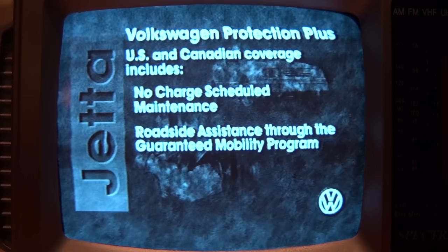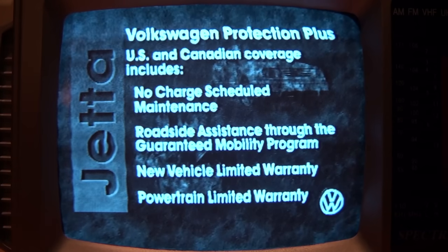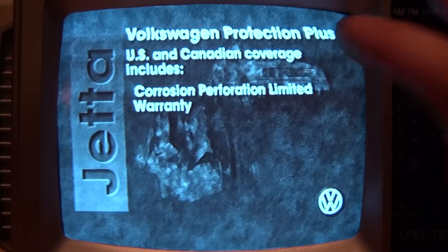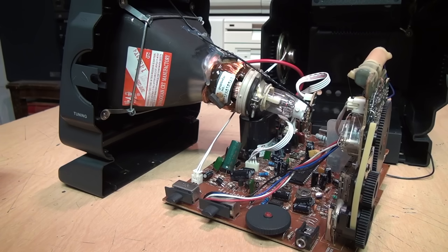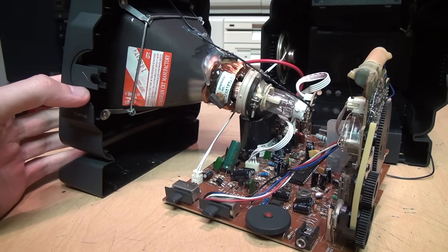Even though these TVs all basically look the same, they all have minor differences in their quality and performance — some are definitely better than others. And this one also doesn't make that dot in the middle when you turn it off.